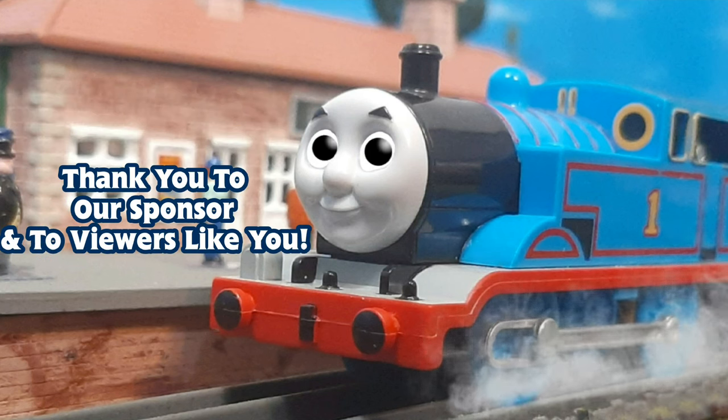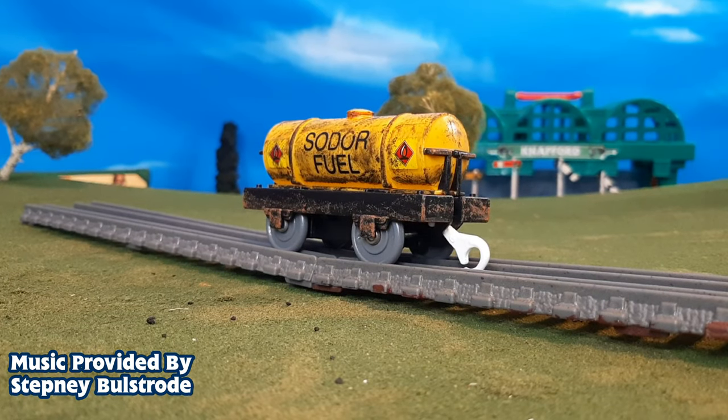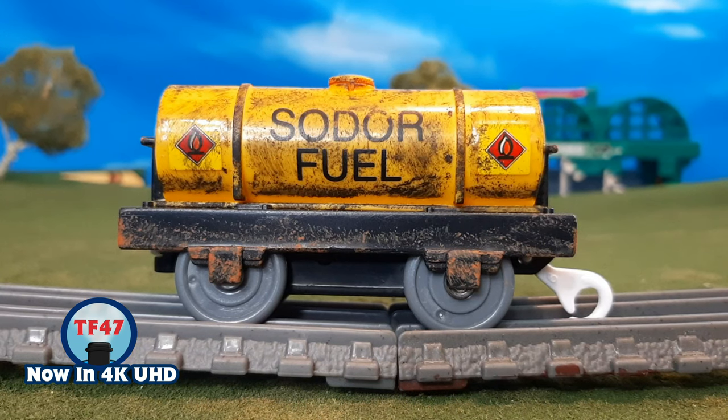All aboard for a big adventure! Hi guys, Thomas & Friends 47 here. Today we're taking a look at my custom Sodor fuel tanker.